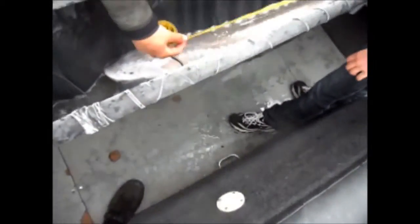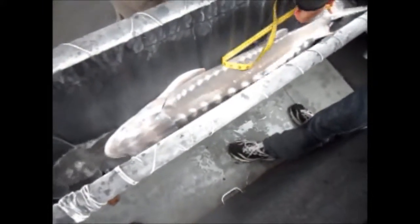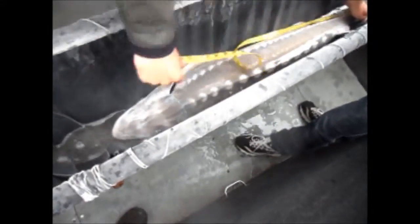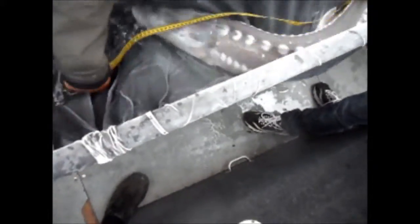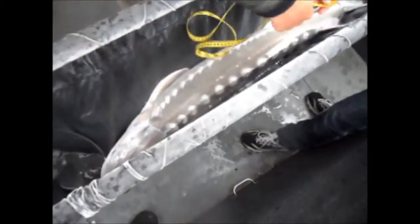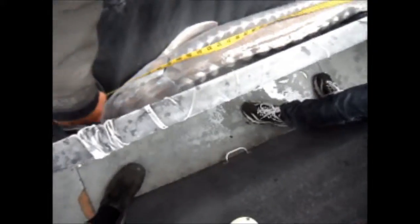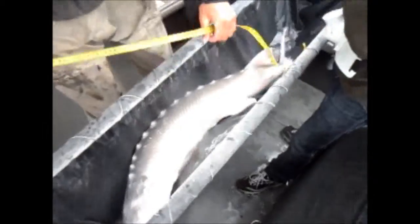Let's see how long the fish is. He just won't sit still long enough — he's really good. He just needs to relax a little bit. He's uptight. He's having a tough day. 115 centimeters!